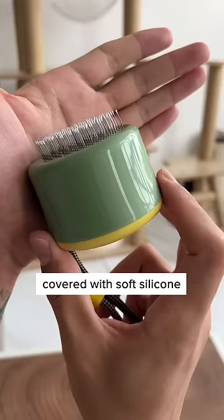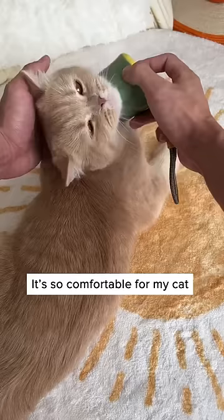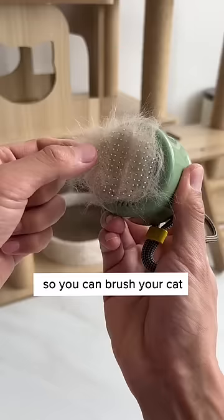The 124 teeth are covered with soft silicone, and the unique round design offers a way better grip. It's so comfortable for my cat, he felt like he's in a spa. And it can simulate blood circulation, which gives him a shinier coat. It's highly portable, so you can brush your cat wherever you go.